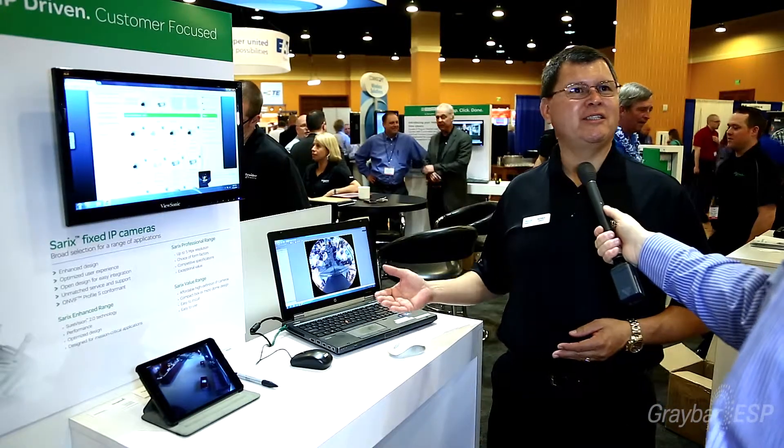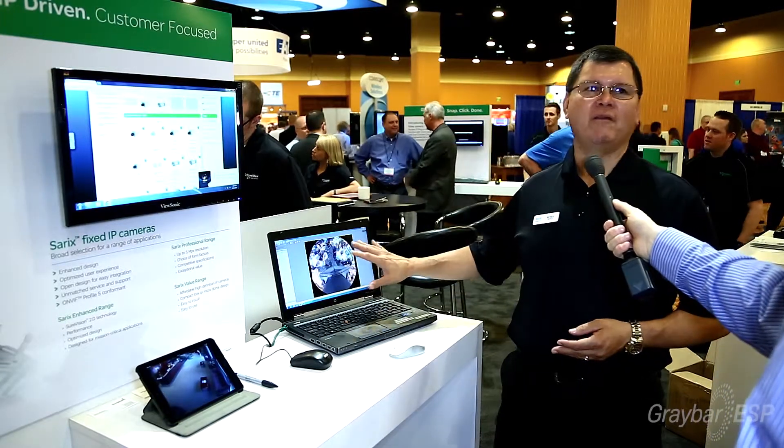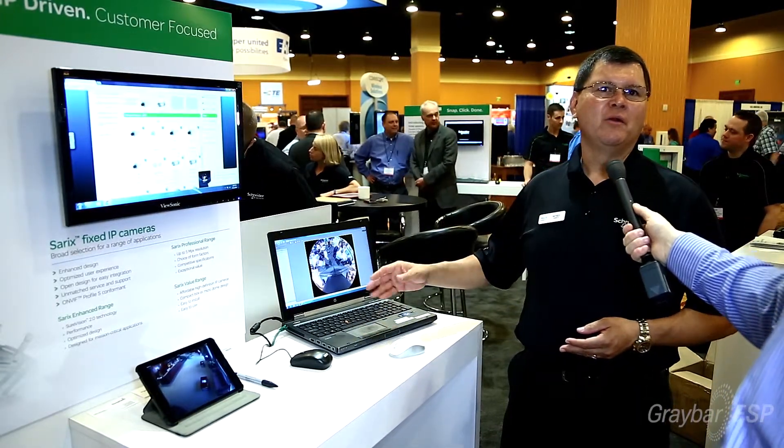We make this as easy as possible for our customers — this is all very easy software to work with. We also offer free training, virtual training through WebEx and other platforms. All of these tools are available at pelco.com, and the great thing is they're all free.